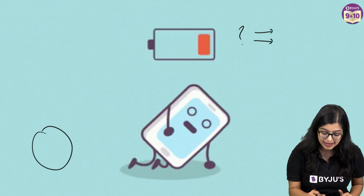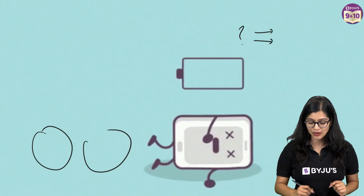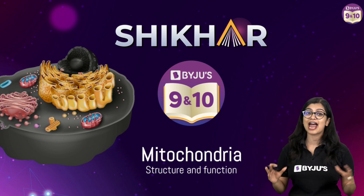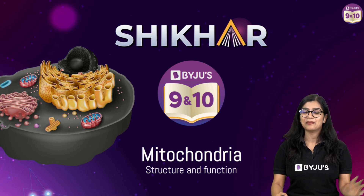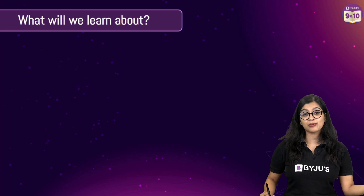The secret is that inside our cells we have a powerhouse responsible for doing this. In this video we are going to appreciate the powerhouse of the cell — the mitochondria — where we will learn about its structure and function. Welcome to Baiju's 9th and 10th grade channel. My name is Aishwarya, your biology expert, and let's get started.